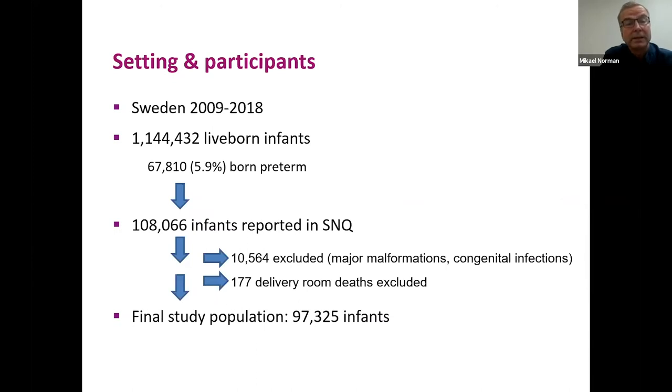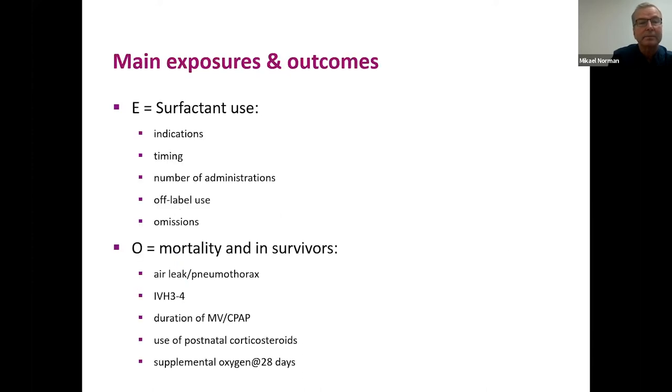The study period covers over 10 years. During this time, 1.1 million babies were born in Sweden, almost 70,000 of them preterm. About 10% were reported to the SNQ and admitted for neonatal care, excluding major malformations or delivery room deaths, giving a final study population of around 97,000 infants. The main exposures and outcomes include surfactant use, its indications, timing, number of administrations, off-label use, and omissions of use.